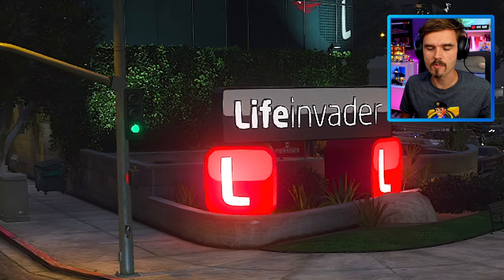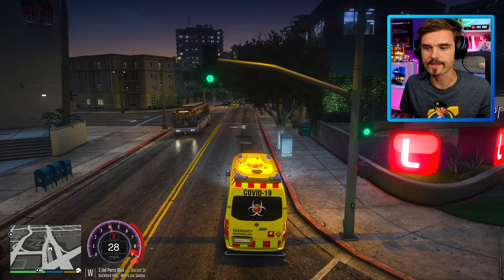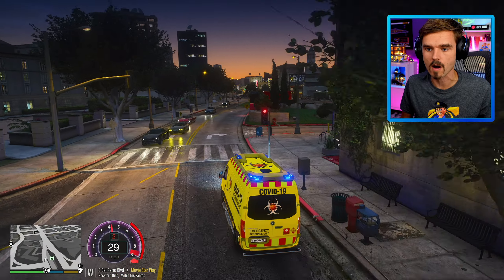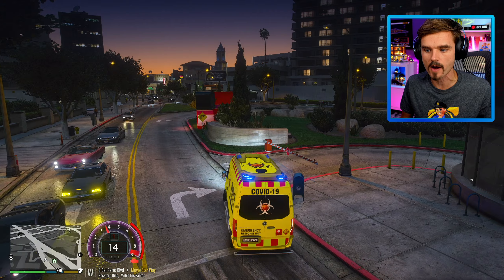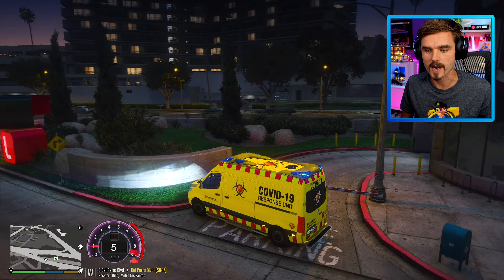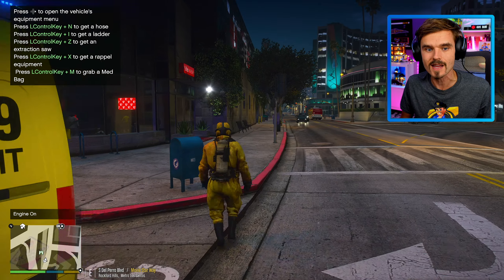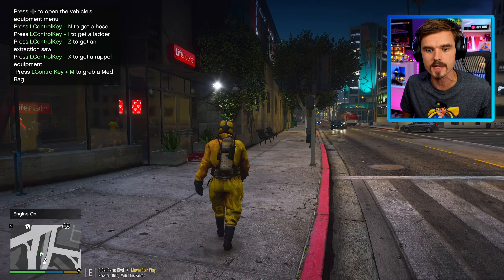Here is the Life Invader building. We're going to pull up to the building here and find a spot to park up, then we're going to go see what's going on inside. A large coronavirus outbreak was reported happening here at Life Invader. The COVID-19 response unit is 10-23 here on scene.